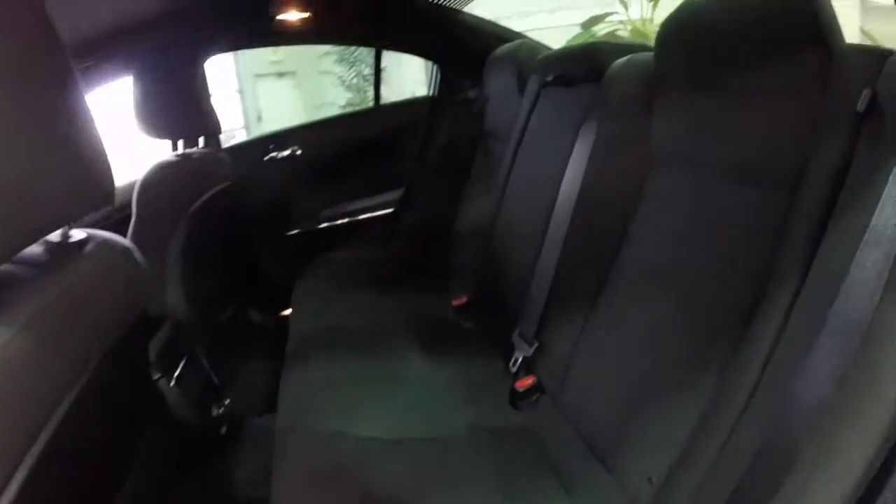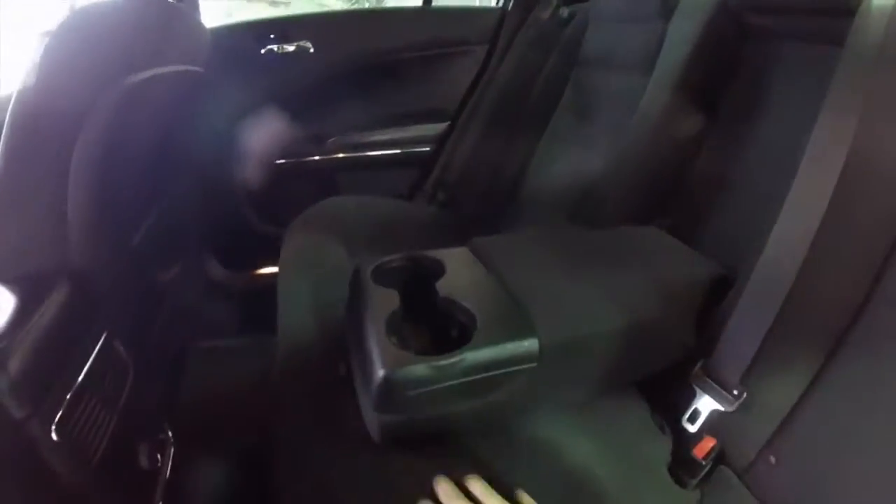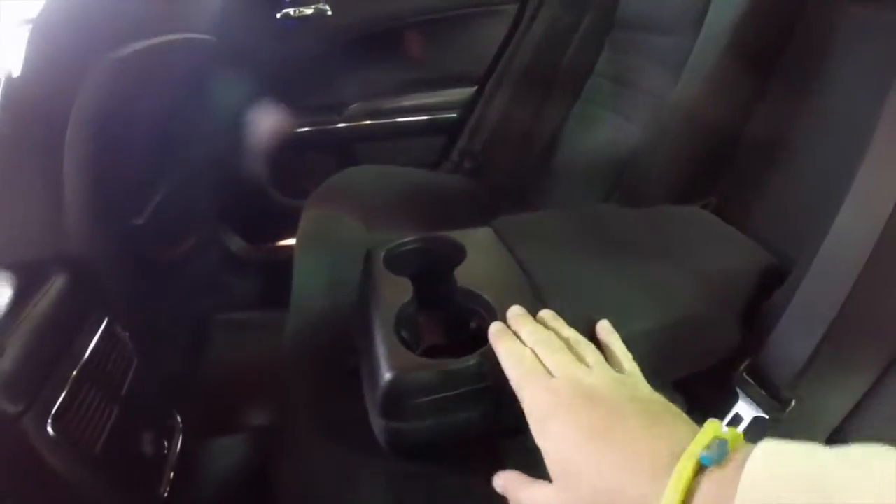Take a look at the rear seat. Full fold-down center armrest with integrated cup holders.